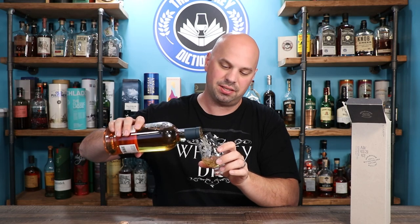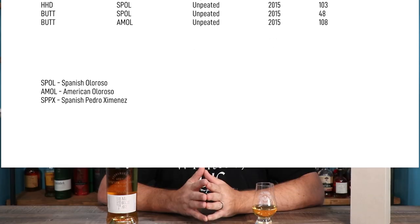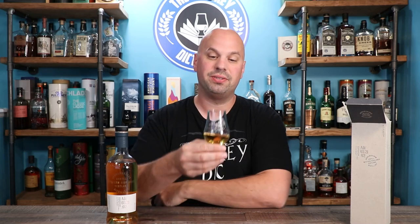Looking at that little readout of the casks, there were 62 casks that comprised this whiskey, and they were both peated and unpeated spirit. They were Spanish Oloroso, American Oloroso, and Pedro Jimenez — PX — casks, as well as ex-bourbon casks. Quite a lot going on here. Between 62 barrels, I want to say that they dialed this into exactly what they wanted to do, which is great.